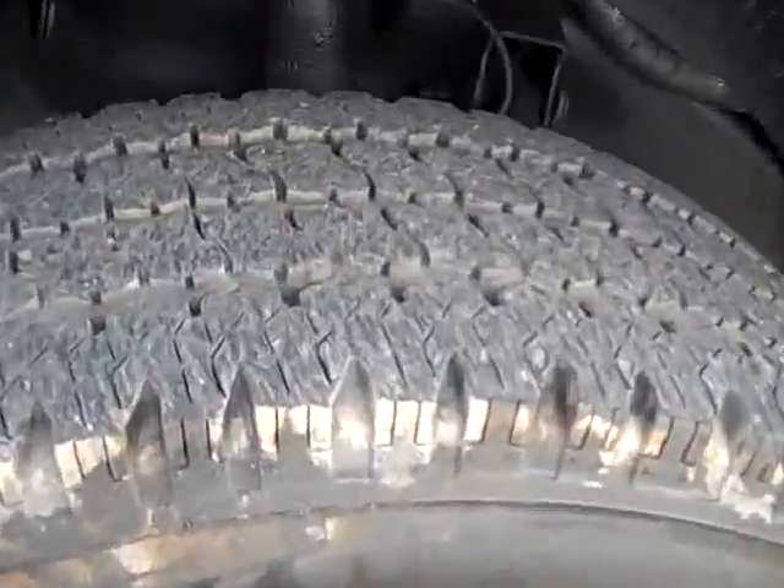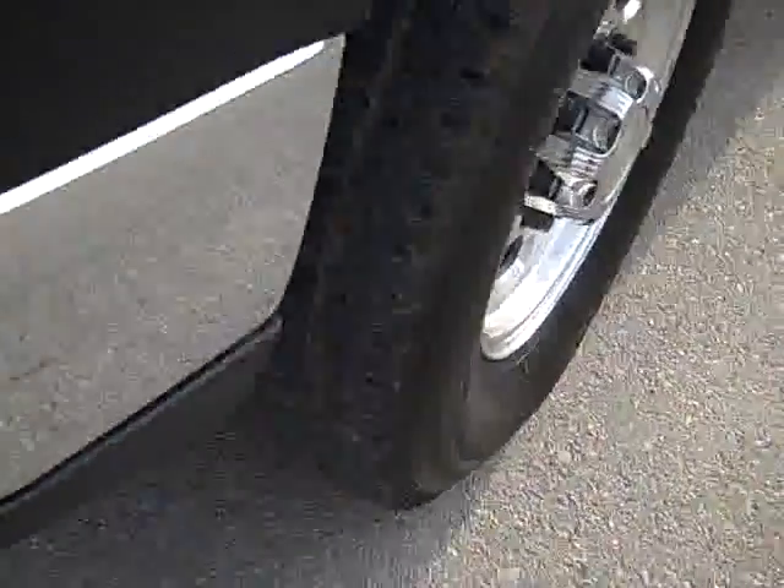Bridgestone Duravis tires with about half the tread left, and factory polished aluminum rims that are in really good shape.